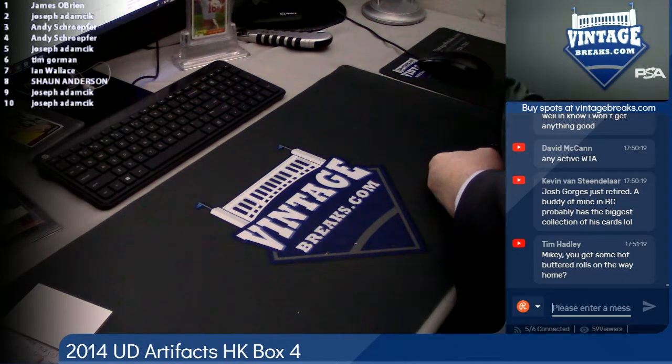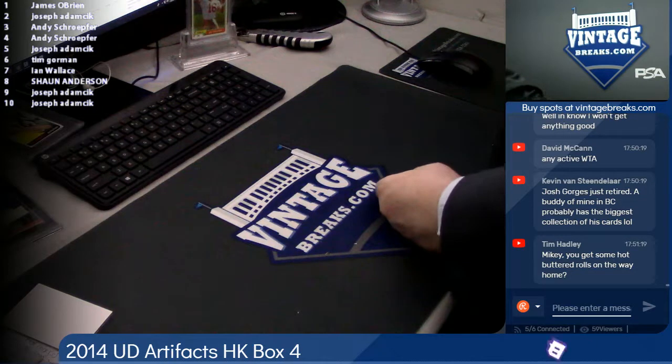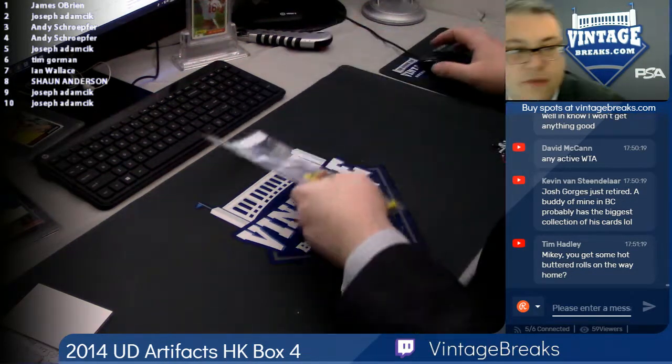What do we got next here? Let's do an individual pack first. We've got '81 Donruss Golf — the personal.